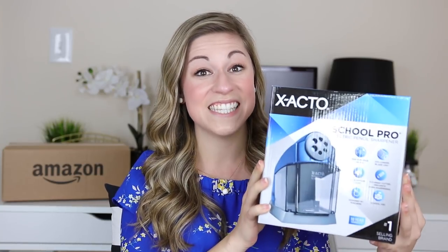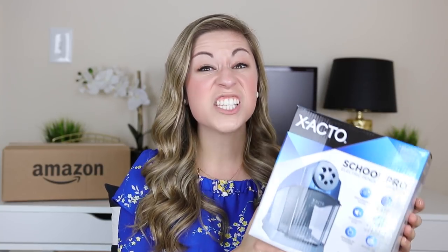The next item I love — and I talked about this recently — is this X-Acto electric pencil sharpener. This one is by far one of the cheapest you will find, and it comes with a ten-year warranty, so contact the company if you have any problems. It is pretty quiet compared to other electric pencil sharpeners, and the receptacle that holds your pencil shavings is much larger than others, so you don't have to clean it out as often.